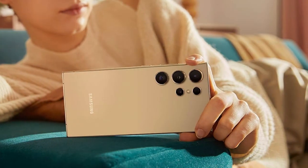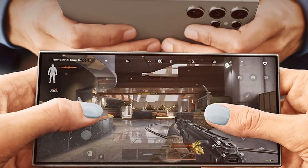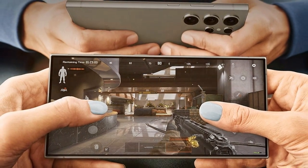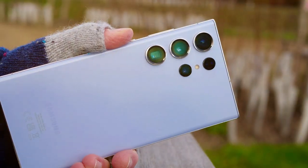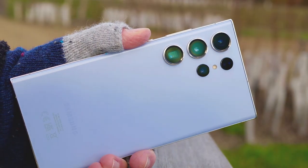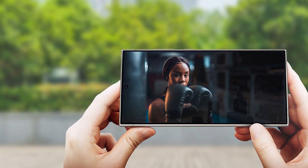The usability of the Galaxy S24 Ultra is enhanced by its intuitive One UI interface, making navigation a breeze. The massive 5000mAh battery provides ample gaming time, and its adaptive refresh rate technology optimizes battery life. The stereo speakers deliver impressive sound quality, immersing you in the gaming world.